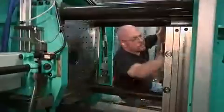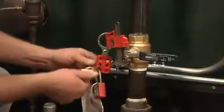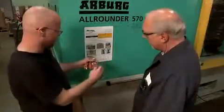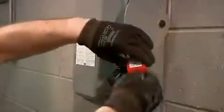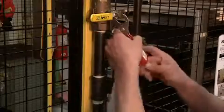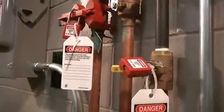Working around hazardous energy can be safe, but only when everyone takes responsibility for their part in the safety lockout-tagout program. It starts with the employer who establishes the safety lockout procedures and conducts training, audits, and inspections. Safety also depends on employees to learn and follow the procedures for lockout-tagout each and every time.